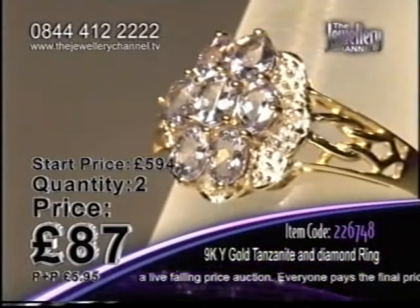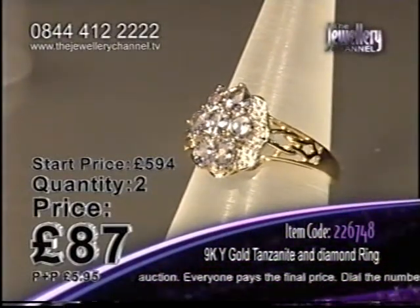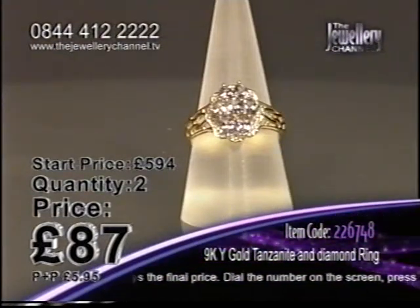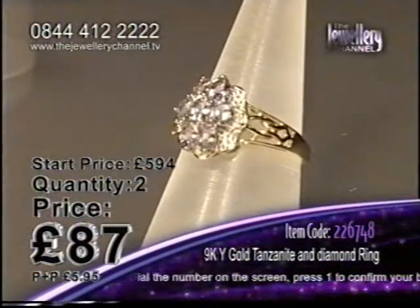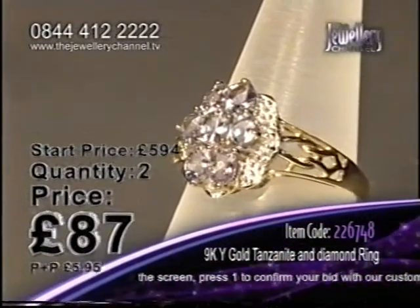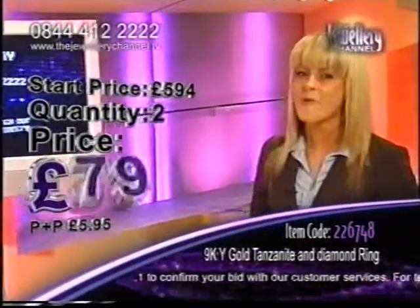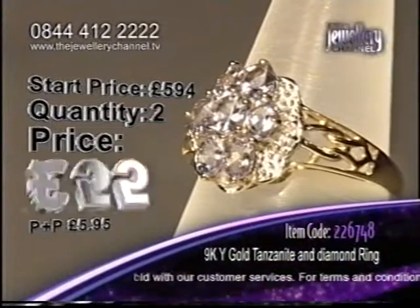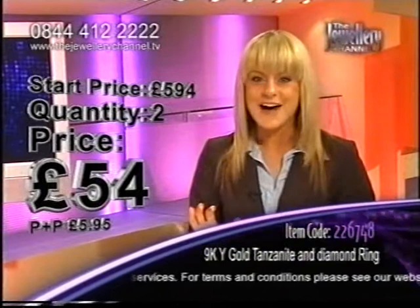We started at £594 — £87 is an amazing price for seven tanzanite stones totalling 1.12 carats. That's a very large carat weight on one finger, sparkling away — you will love it. Two chances left. Look at this — I didn't think it was going to happen, but we are going to have another price plunge. Where is it going to stop? Starting from £594, we've plunged to £54.